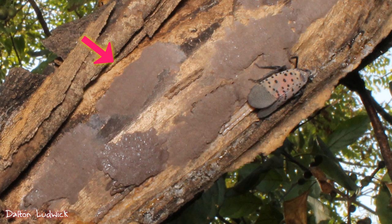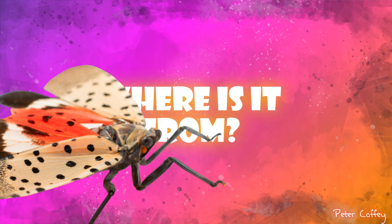The females lay the egg masses and there's a secretion on top which can make it look like mud, but sometimes that secretion breaks or chips off or cracks in certain areas and sometimes it's been completely removed. It's important to note that the eggs are completely viable and can still hatch regardless of whether that covering is there or not, which is part of the problem.